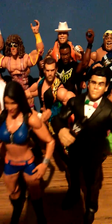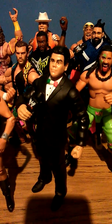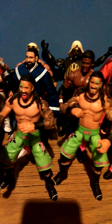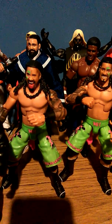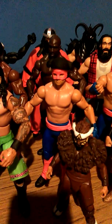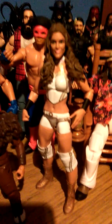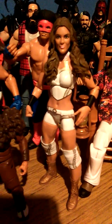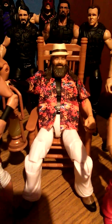Rosa Mendes, Fandango — which is a pretty cool figure because of all the very colourful details. Ricardo Rodriguez — almost forgot his name there. Jimmy and Jey Uso, who I only got yesterday. Los Matadores — Diego and Fernando — again it's impossible to tell them apart, and El Torito. Eve Torres, who I actually liked when she was in WWE but was unfortunately released. Bray Wyatt with his lamp and rocking chair.